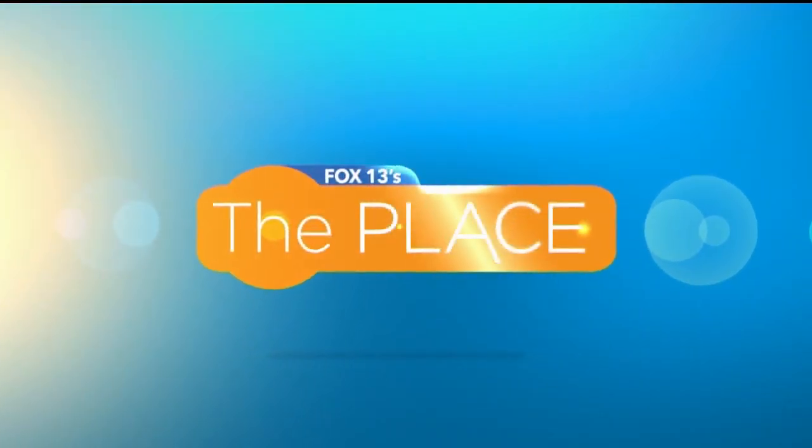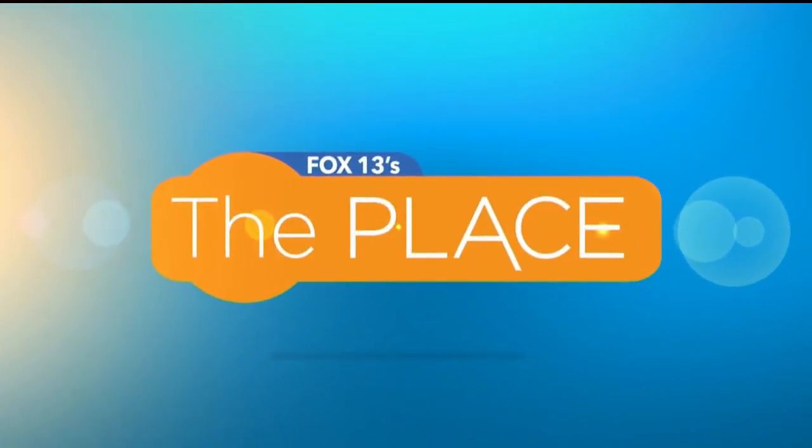You're watching Fox 13's The Place. Welcome back — on Tuesdays, of course, we like to talk to Chase all about food, and we also like to talk to our friend Jordan Hogan about tech.